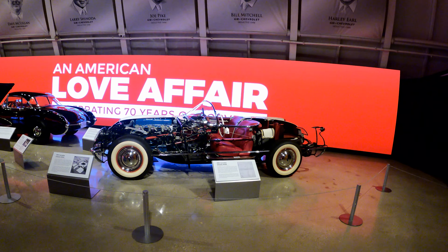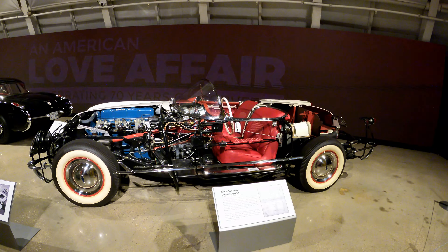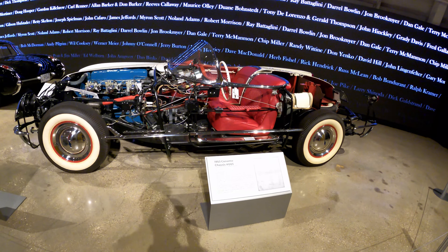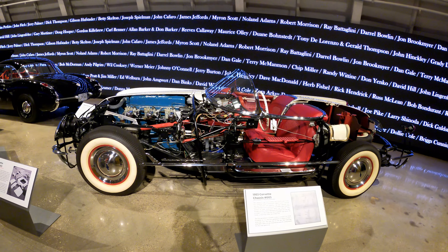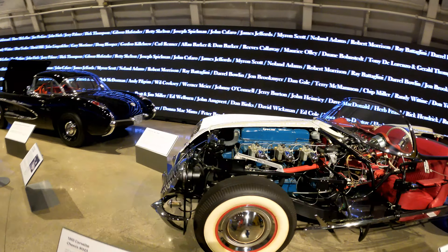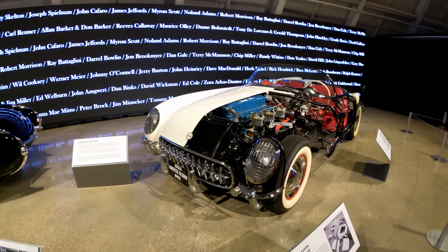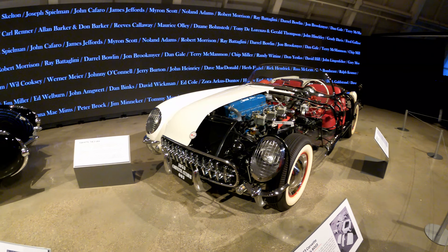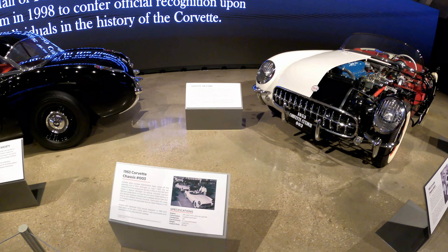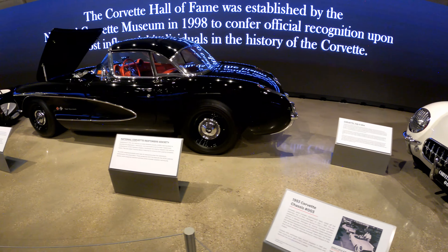The newest exhibit just opened up this year. It's called An American Love Affair: 70 Years of the Corvette. It goes through the complete history and evolution of the Corvette. And it's kind of interesting — even that car right there that looks like half of it's missing actually runs. You can get in it, start the engine, and drive. It's just a fascinating display of the Corvettes.